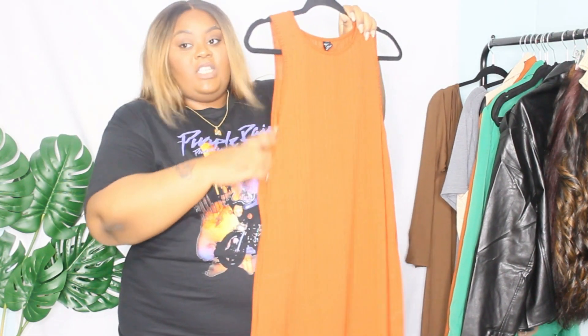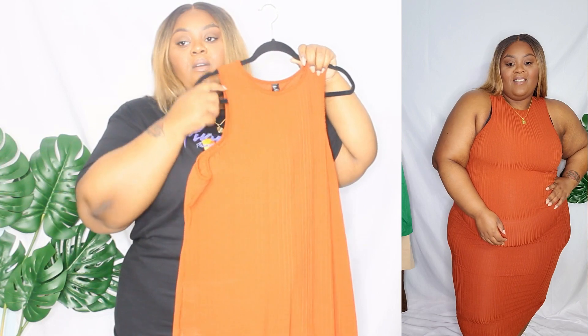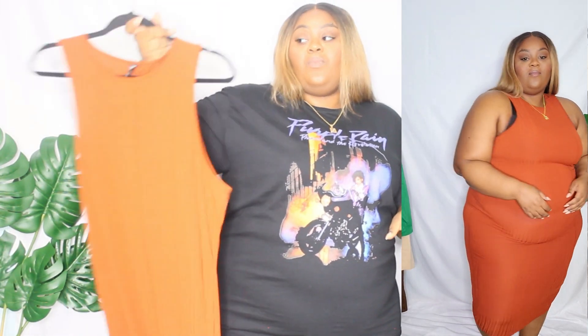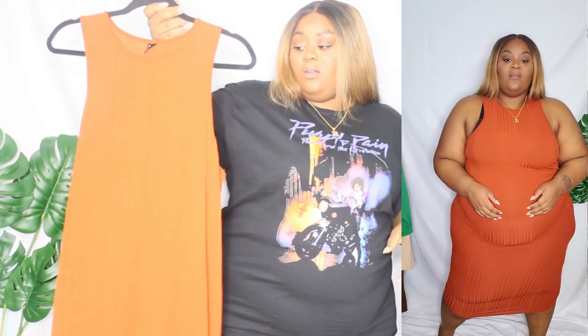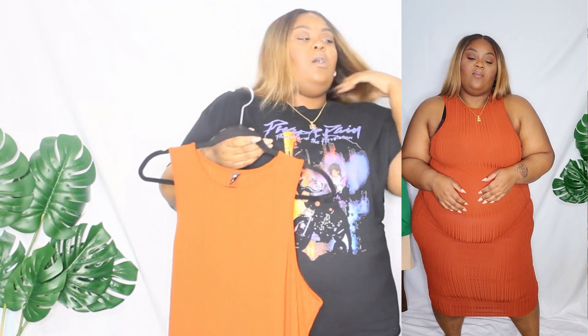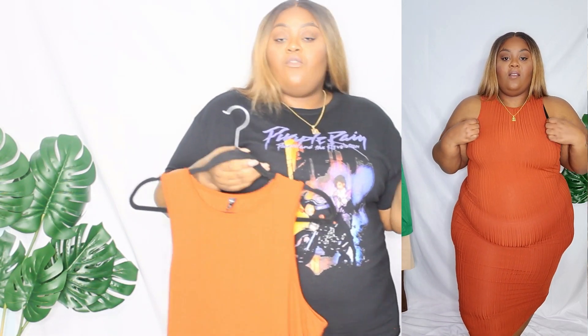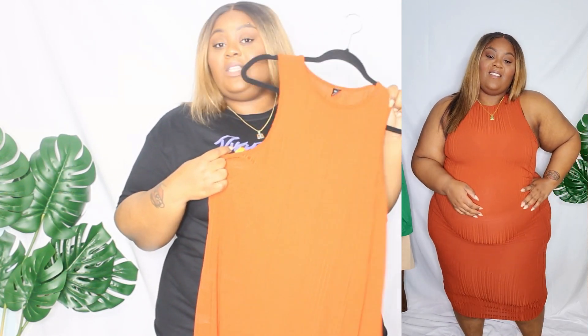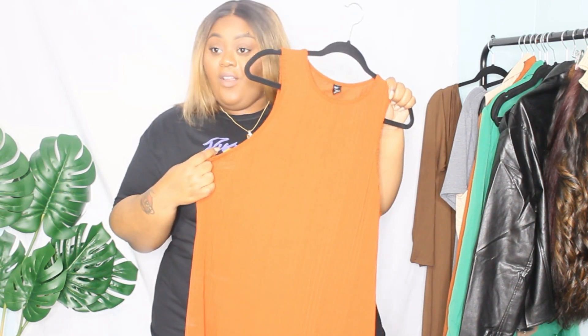The next dress I got was this razor-cut dress. My bra was in the way, but the dress fits well — it's really snug, so I would have preferred a 5X, but I'm okay with the 4X. With the new shapewear and the belt from Queen Resilient — you guys know I've been wearing her shapewear — I'll come on here and show you how I put that on. When I first put this dress on I was like, I love this razor cut — if it didn't fit I was definitely going to wear it as a shirt.